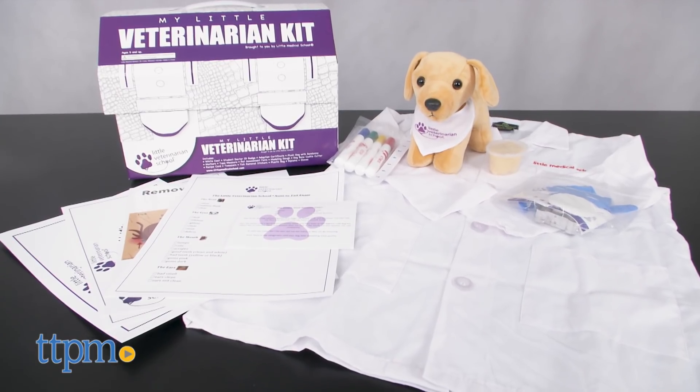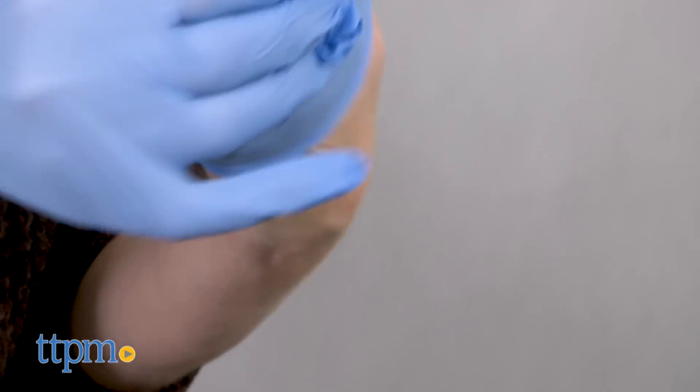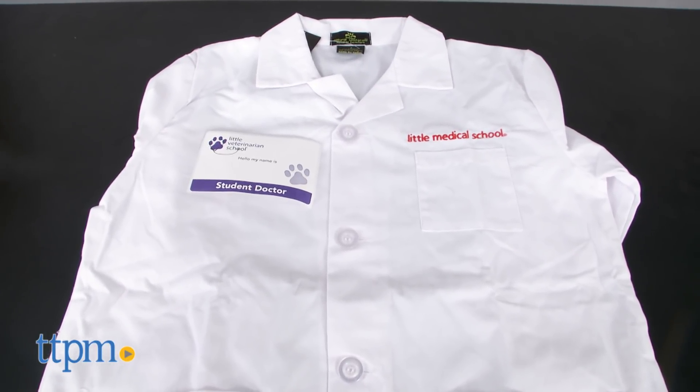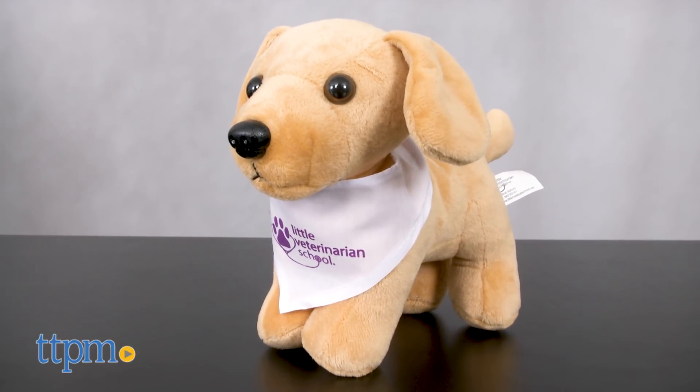This gives kids ages 5 and up the opportunity to dress up as a doctor and play out what a real veterinarian does through kid-sized tools and fun activities. You get a white doctor's coat and ID badge to look the part, plus a stuffed puppy for animal play right out of the box.